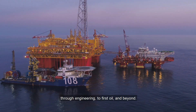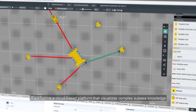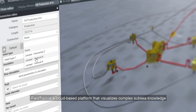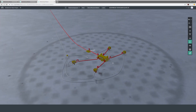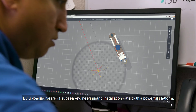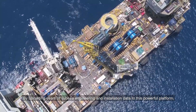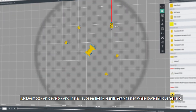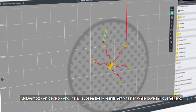Fieldtwin is a cloud-based platform that visualizes complex subsea knowledge for faster early concept development and sign-off. By uploading years of subsea engineering and installation data to this powerful platform, McDermott can develop and install subsea fields significantly faster while lowering overall risk.